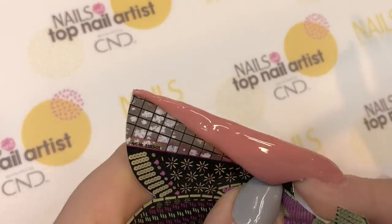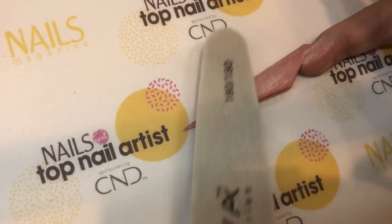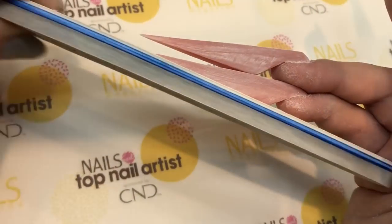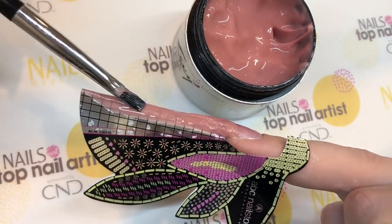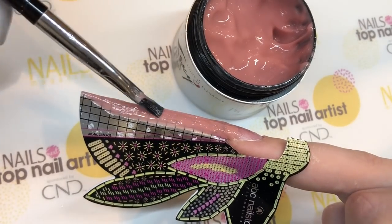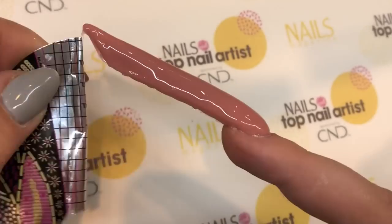I sculpted all the nails to have facets like crystals. For the yard nail I chose an etched style shape and made a facet on top.